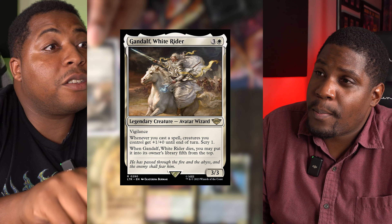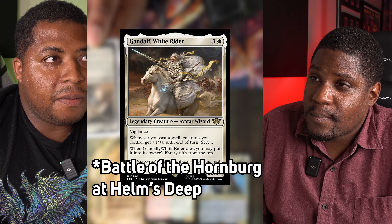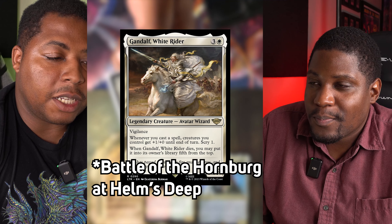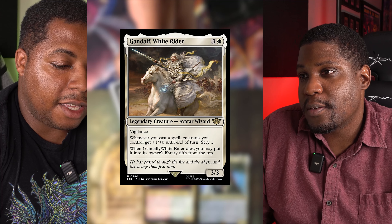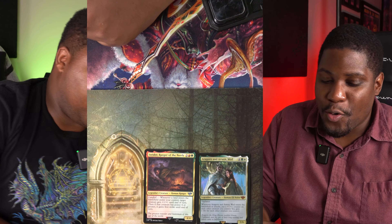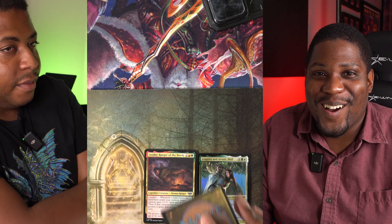I have Gandalf White Rider. This is one of the parts I was like, yes. He brings the Riders of Rohan with him to assist — is it Helm's Deep? But this is him coming with the Riders of Rohan to assist. This is one of his greatest moments.